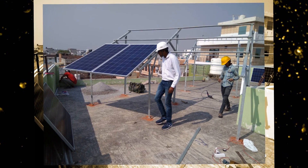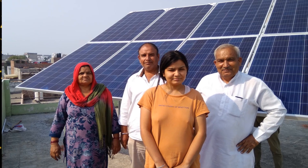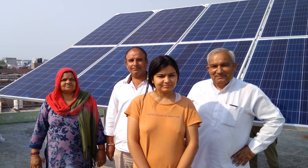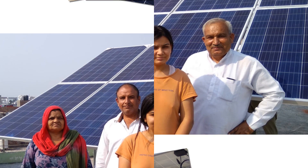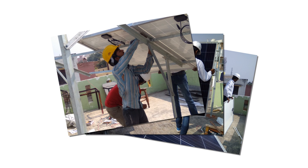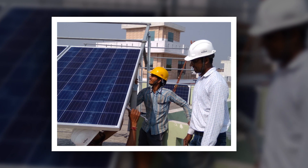Do solar panels work on a cloudy day? This is a biggest myth — that solar panels don't work when it's cloudy. The researched answer is that solar panels do perform and generate electricity even in cloudy weather. Though they don't produce as much as on sunny days, they have been found to produce 25% of their capacity on a cloudy day, or 10% when it's extremely cloudy.